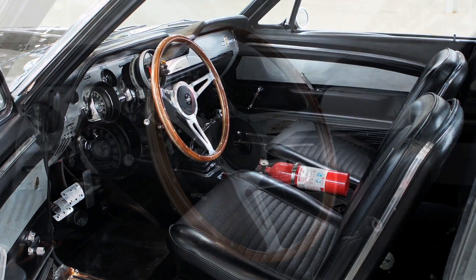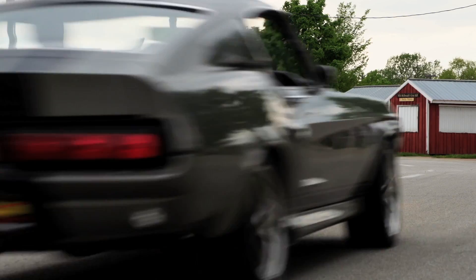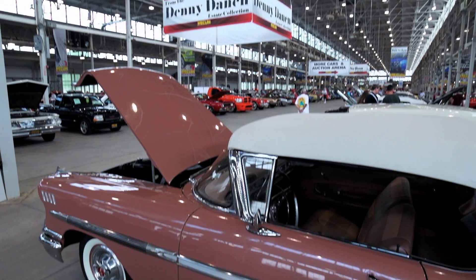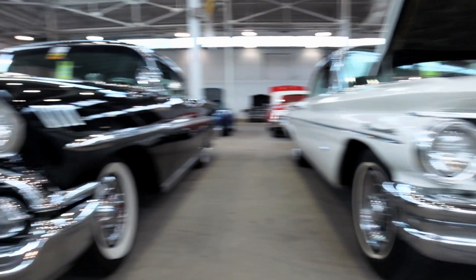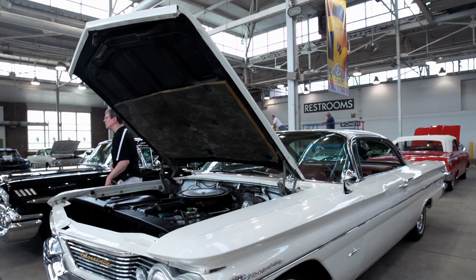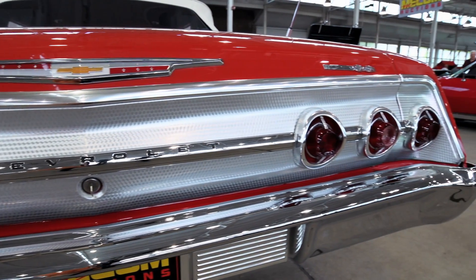We have a lot of great collections here at Indy this weekend, including the Denny Danning collection Saturday morning. Denny was a very good friend and had been there since the origins of Mecham auctions. He passed away this year and we're selling his estate for his family.